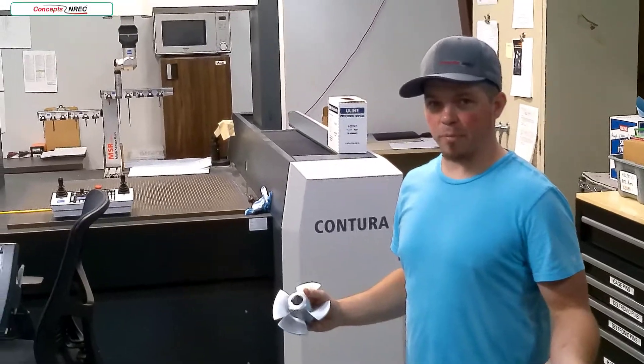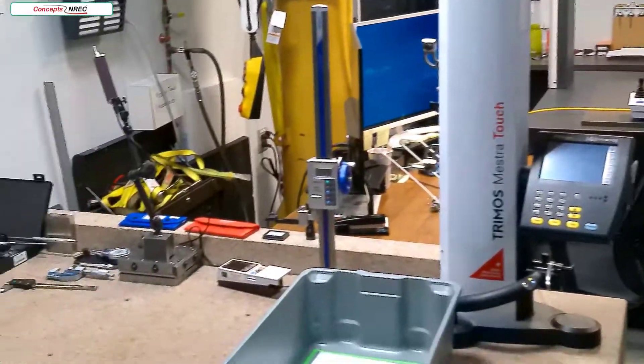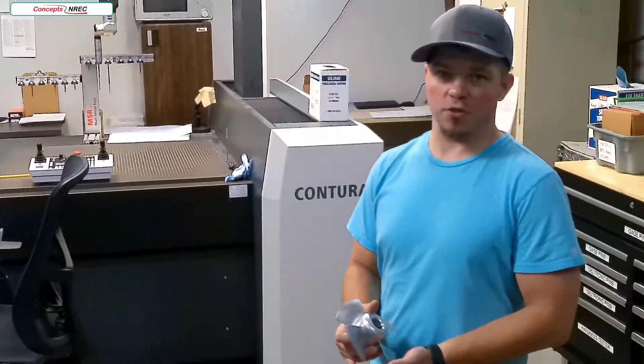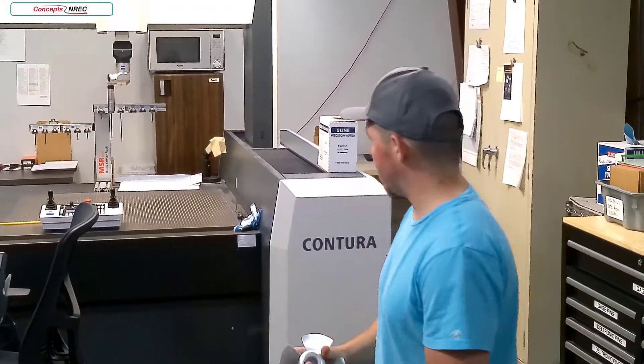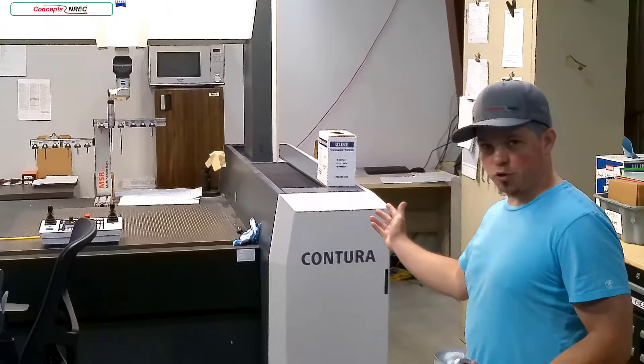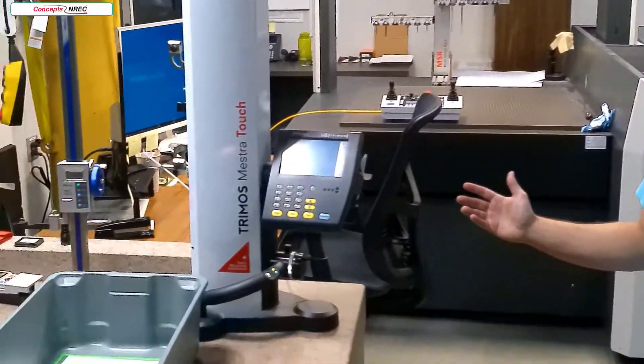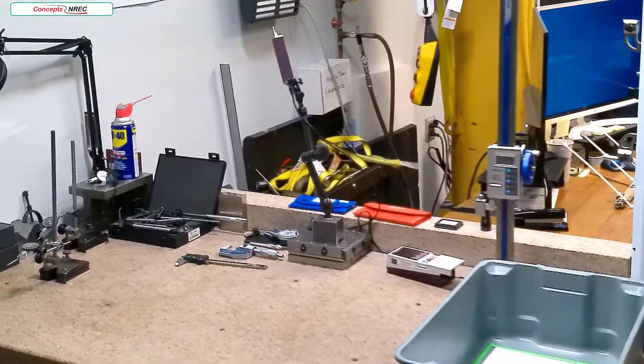This is our inspection department. This is where all of our parts get verified — from blade tolerances to ODs, to concentricity, true positions, you name it. Our CMM does the majority of that inspection, but we also have a vast array of hand tools with which we do bench gauging.